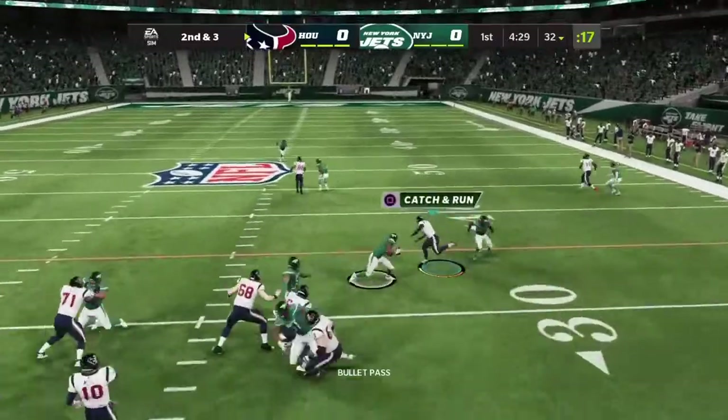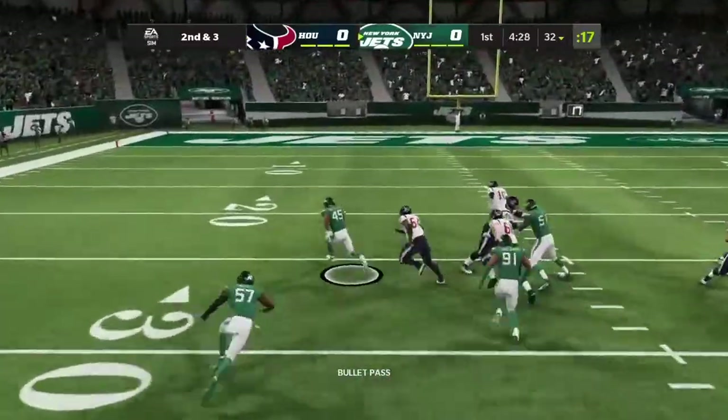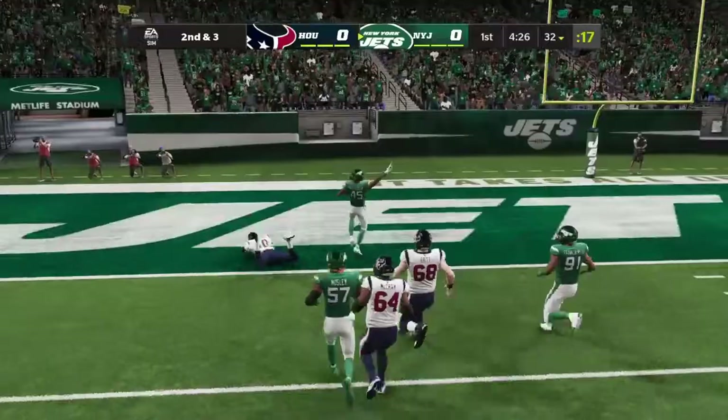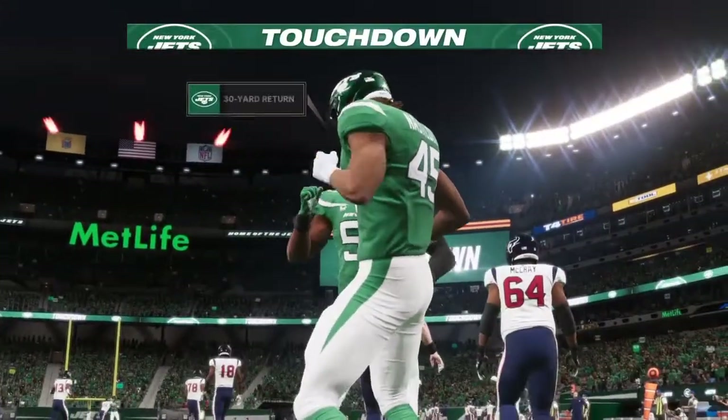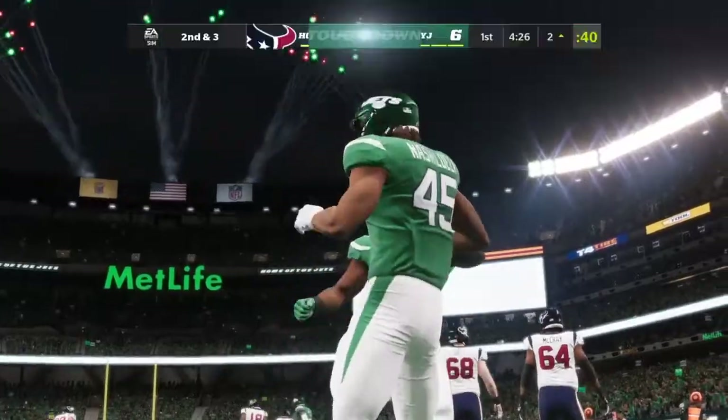Throwing on second and three, Mills — into a sea of defenders — and intercepted. Picked off at about the 31, and he brings this one back. It's a pick-six and a Jets touchdown.